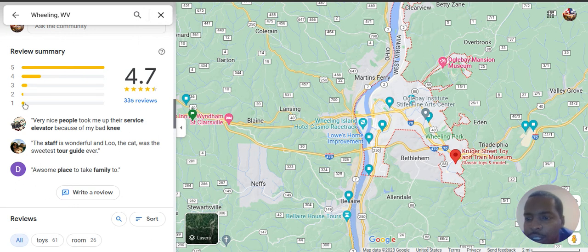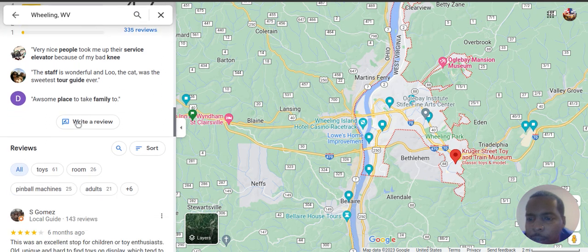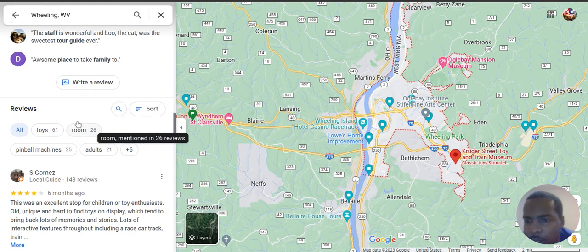What I care about most is the lower star reviews — these two more than anything. Why? Because I can get all my friends and family to go there and give me a good review real quick, and that could skyrocket me to five stars, right?